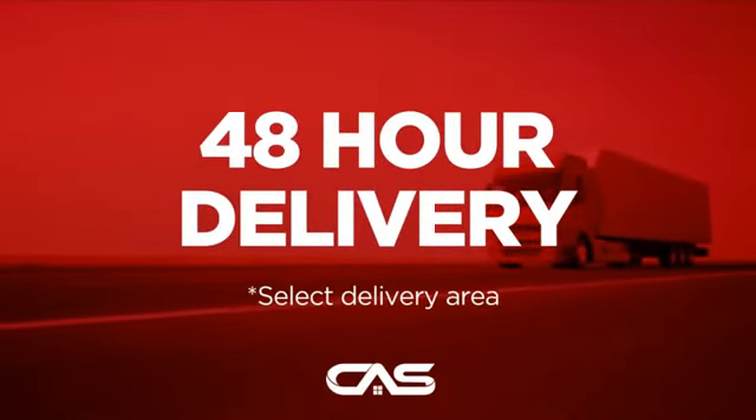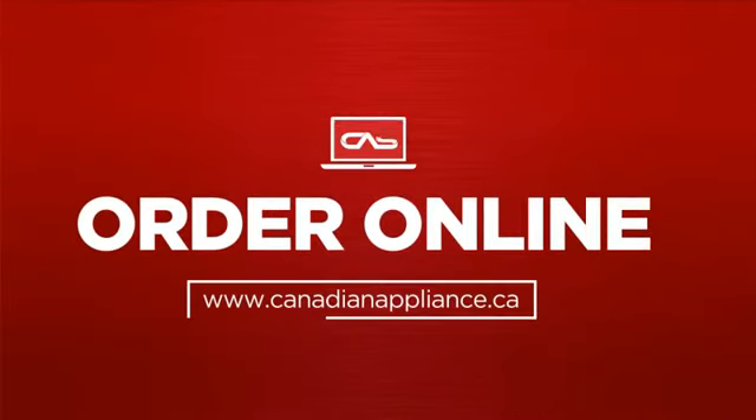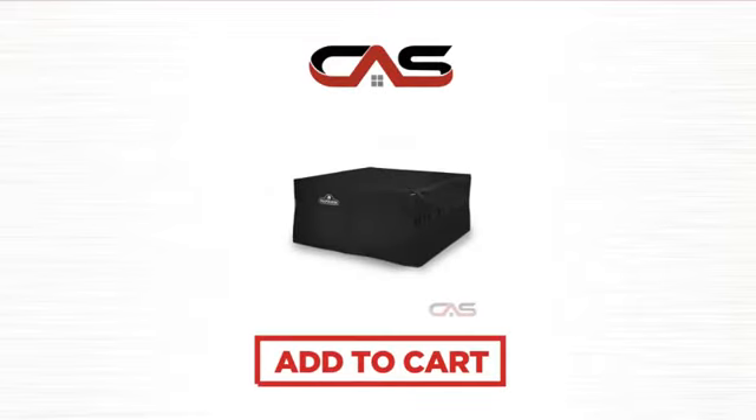Plus it can be delivered within 48 hours. Order online or get it at one of our showrooms in Canada. Click to order now or check out our hot deals at Canadian Appliance Source.